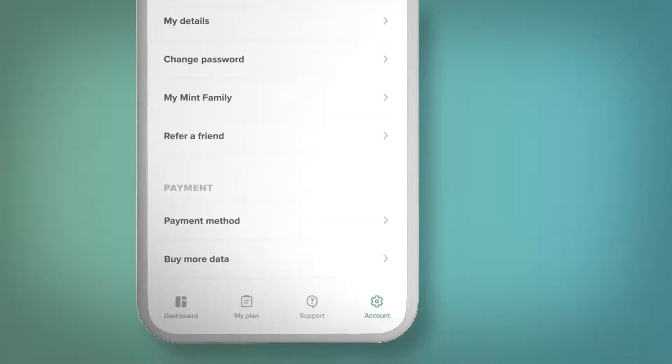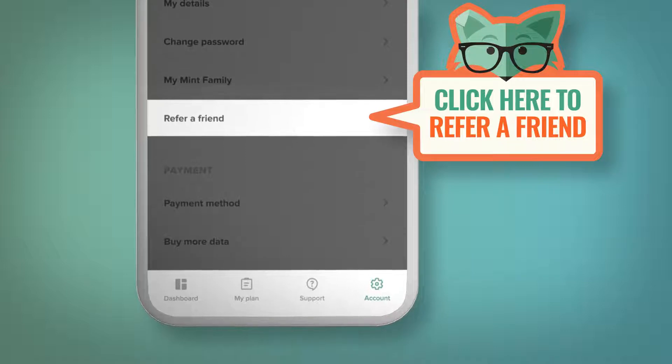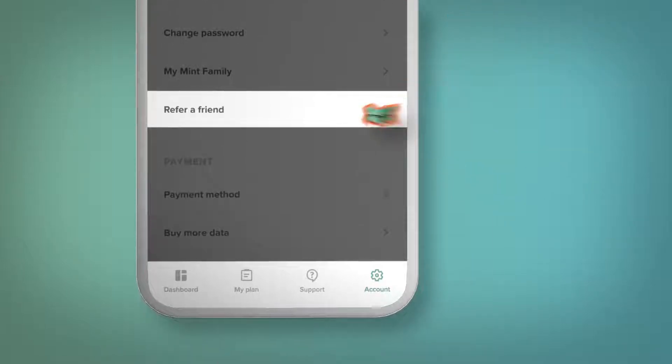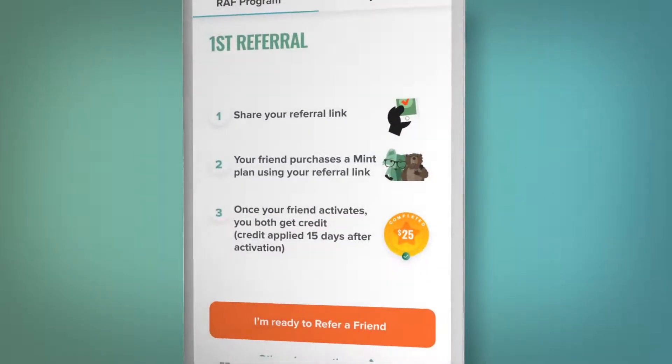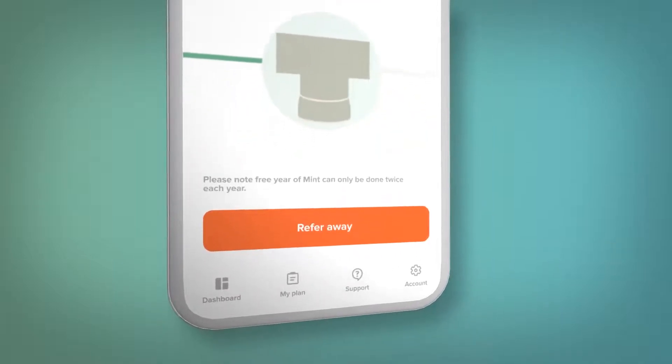Plus, if having a wireless side hustle sounds good to you, just start referring friends to earn free Mint Renewal credit. You get $25 for your first referral, and if you bring five friends, you get up to a whole year of Mint service.